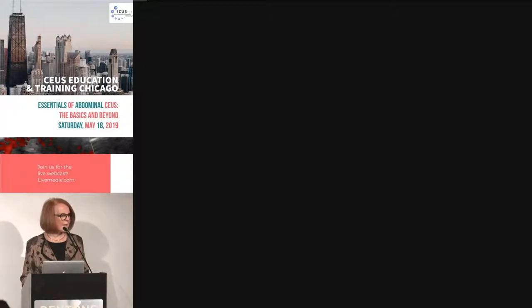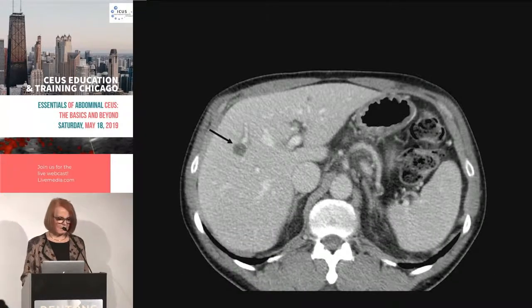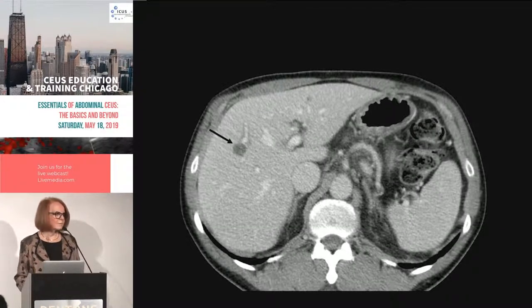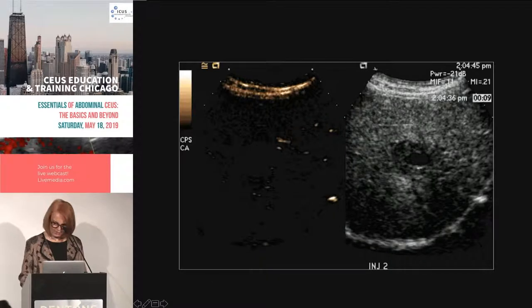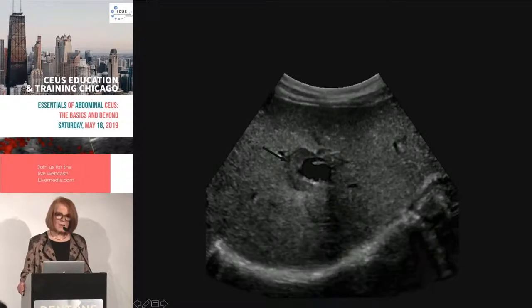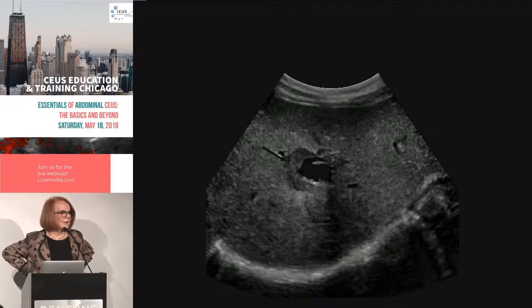One more important point: if you look at the area with no enhancement and do a biopsy there, you may not get a good specimen. Using ultrasound with contrast to find where the vascular area is is very useful when doing an FNA, to ensure you get adequate specimen. If you biopsied that cystic area, you probably would not have gotten a diagnosis.